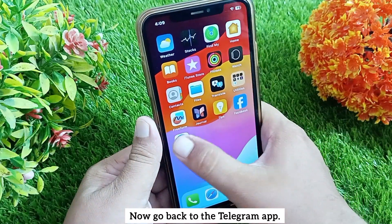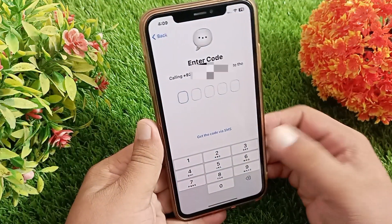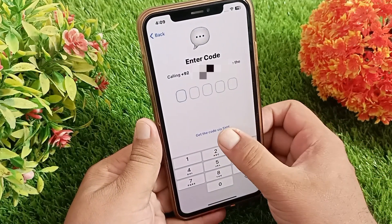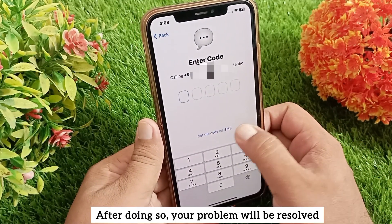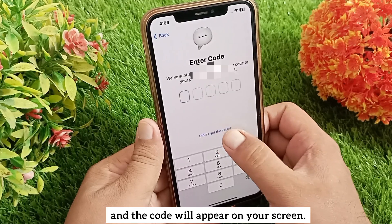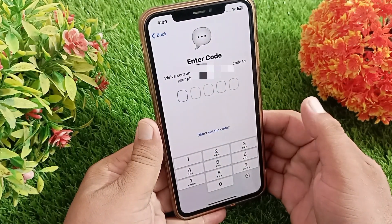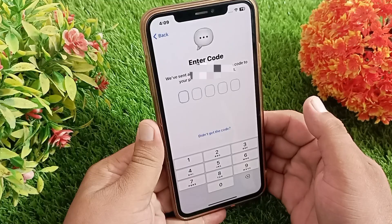Now go back to the Telegram app and tap on 'Get the code via SMS.' After doing so, your problem will be resolved and the code will appear on your screen. Like, share, and subscribe to the channel. Thanks for watching this video.